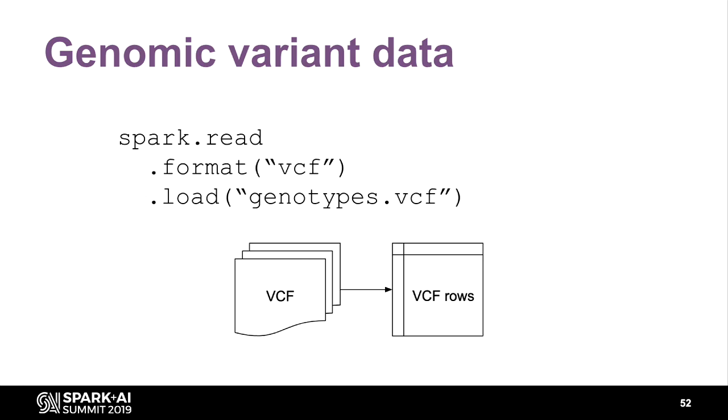That's how we got a schema that preserves metadata, allows fast querying, and limits column count so Spark doesn't explode. You won't have to worry about any of this if you're using GLOW. We have a VCF file format — just set it in the format field and your VCF becomes a data frame. If you made your own VCF data frame, you can also write it back out to a flat file.